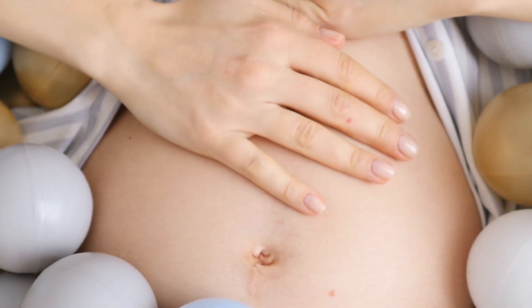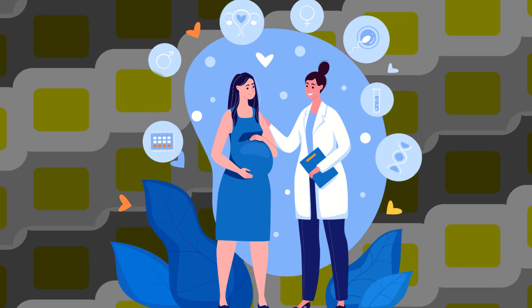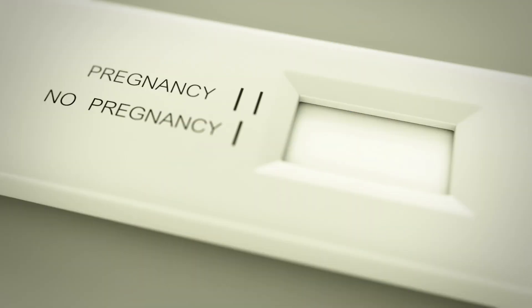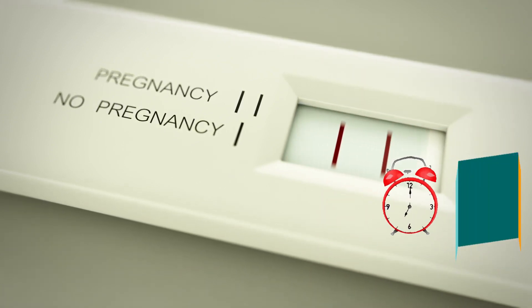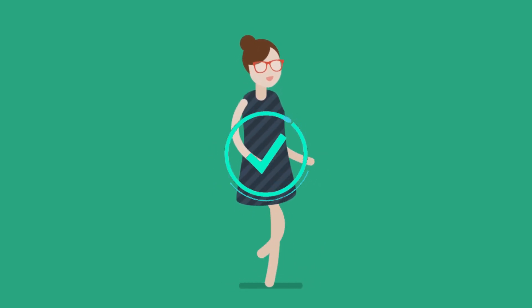Remember, a home pregnancy test can give you an indication of whether or not you are pregnant, but it's always best to confirm the results with your healthcare provider. When taking a pregnancy test, it's important to pay attention to the timing. Make sure to wait the right amount of time before taking the test and always follow the instructions on the test package. This will help you get the most accurate results.